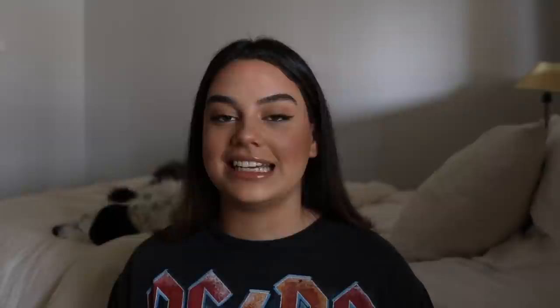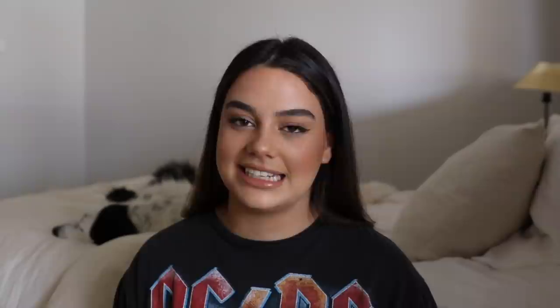The packaging that all of their products come in is made from 100% recyclable material, made from recycled paper and non-toxic soy ink. Their cases are approved for drops of up to 9.8 feet, are wireless charging and 5G compatible, and still really thin and cute — unlike a lot of other protective phone cases, which are clunky and ugly. They also have an antimicrobial coating which kills 99% of bacteria, are non-toxic and non-hazardous, and come in so many different prints and customizable options. Head to casetify.com/Bella to get 15% off your order.